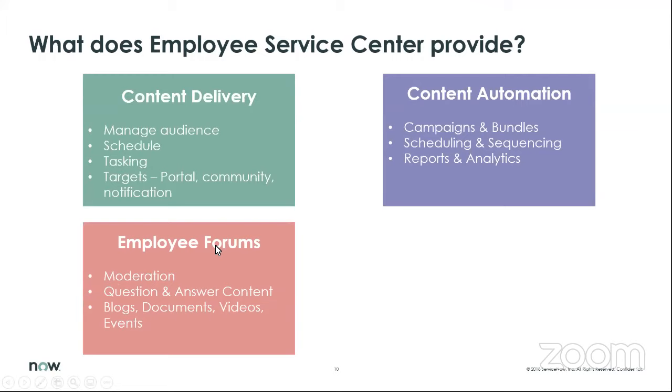Another part of Employee Service Center is the forums — a place where employees can go to have conversations online, provide questions, get answers. But it's more than just a post solution: you can have blogs, put documents out there, post videos, have events. As a side note, the ServiceNow community site's forums are based on that same technology. So the technology leveraged for the community is what you have access to within ServiceNow for Employee Service Center.